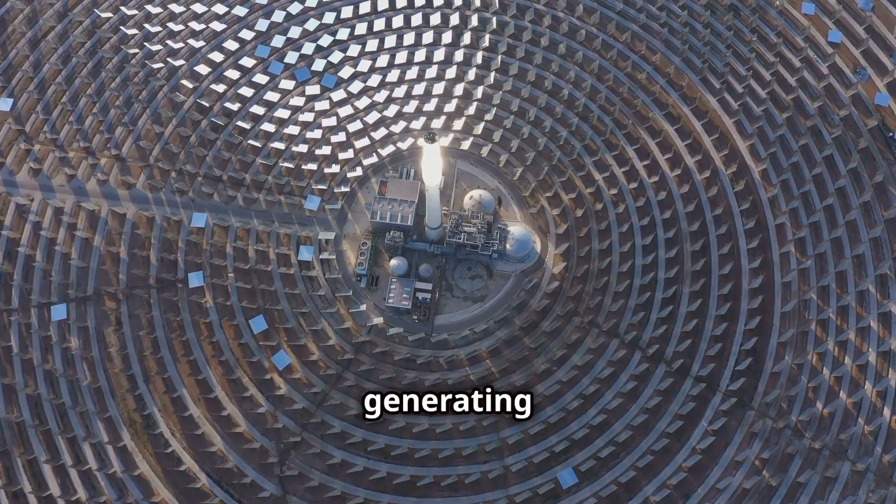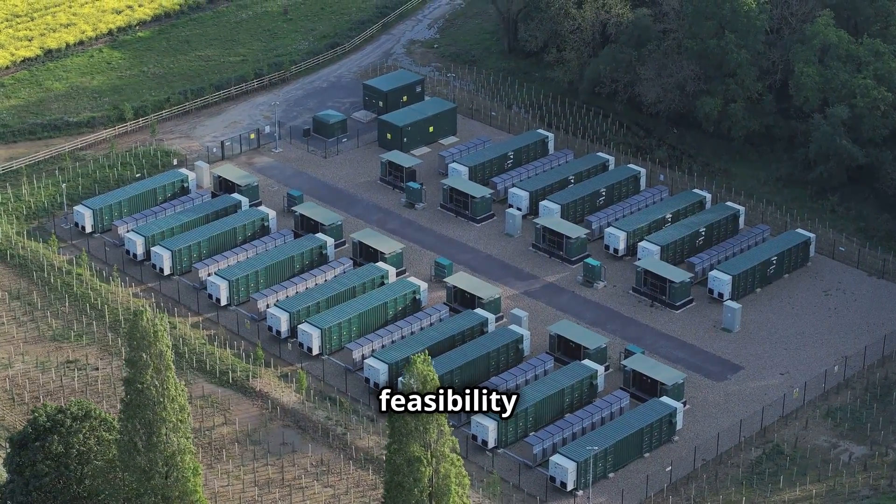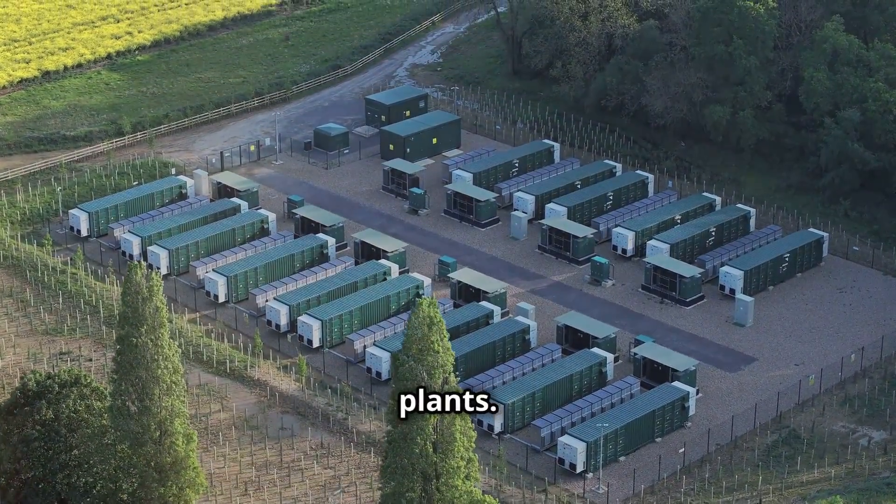allowing it to continue generating electricity even after the sun has set. These projects demonstrate the feasibility and benefits of integrating storage with solar power plants.